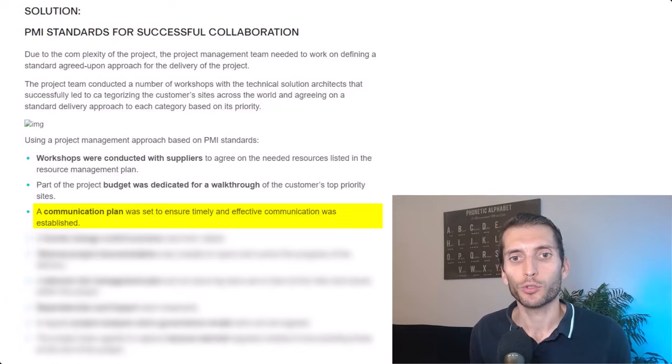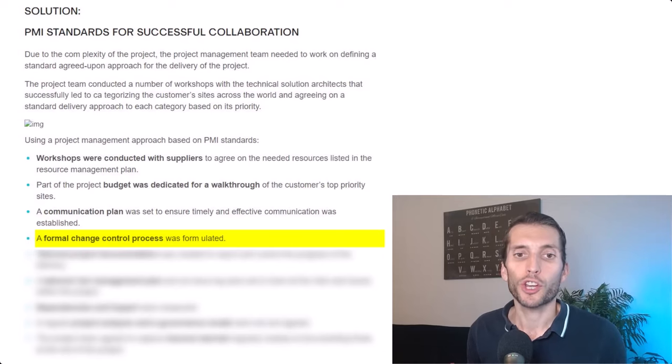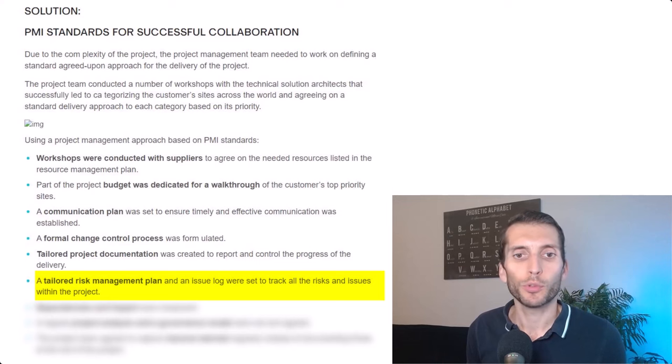A communication plan was set to ensure timely and effective communication. A formal change control process was formulated — in my experience this is typically mentioned in the statement of work. Tailored project documentation was created to report and control the progress of the delivery. A tailored risk management plan and issue log were set to track all risks and issues within the project, which is quite important and completely makes sense.